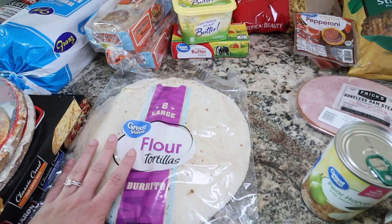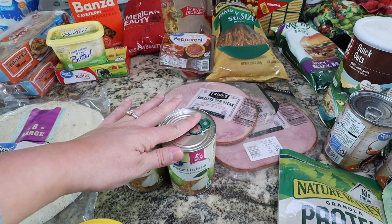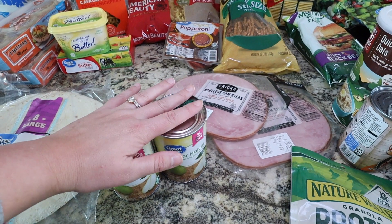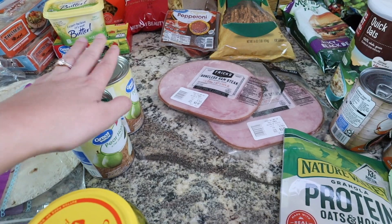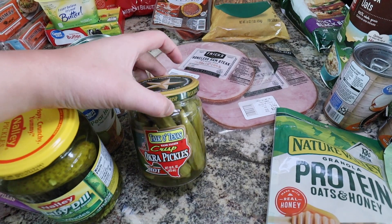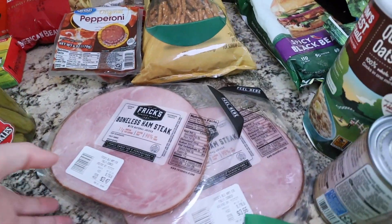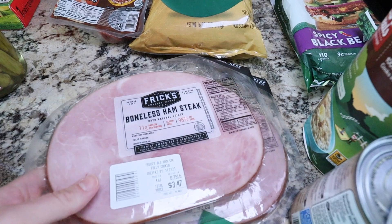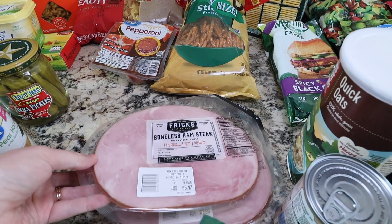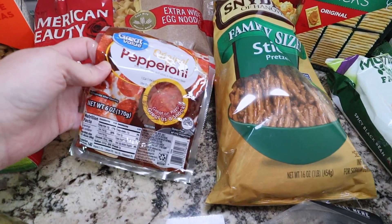I grabbed two cans of pear halves — these might be good for school lunches, to cut up if we run out of fruit during the week. I also have peaches in the pantry already, so we're stocked up there. Just some baby dill pickles, and this is my favorite — hot pickled okra. It is so good. If you like pickles, give it a try. I grabbed two boneless ham steaks — I'm going to cube some up and put them on toothpicks with cheese for school lunches, and use some for breakfast.